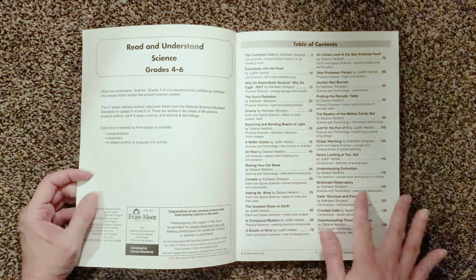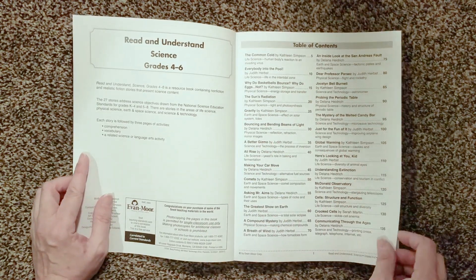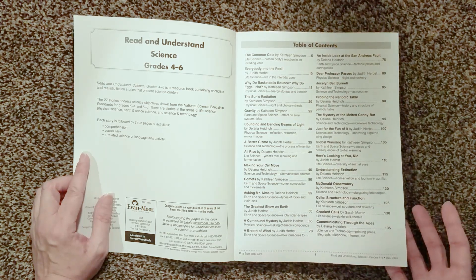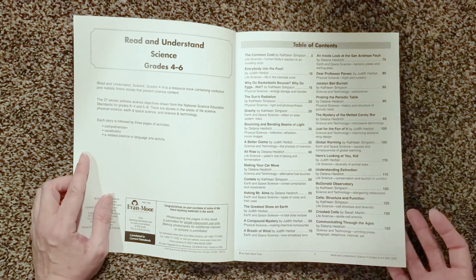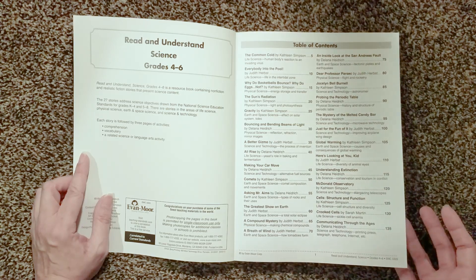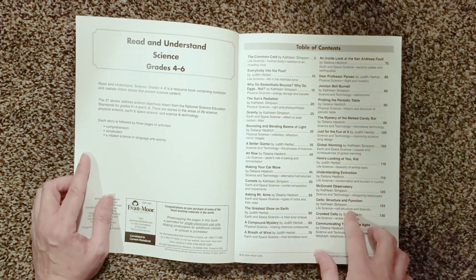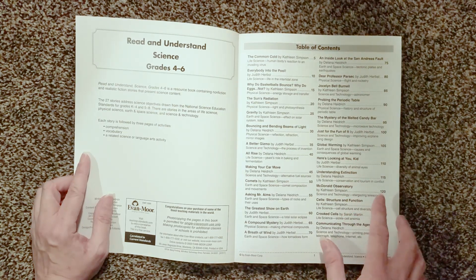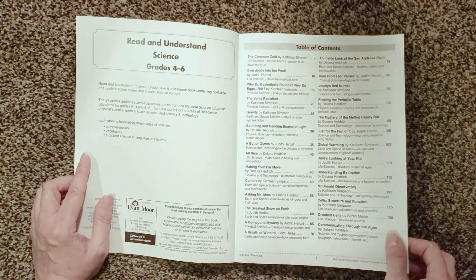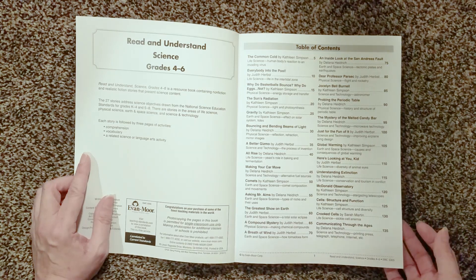The table of contents will tell you all the different topics in the lessons. It's in black and white, and this particular book is reproducible — the license allows you to reproduce it. So if you have multiple students, you can do that. They also have an ebook in PDF format that you can purchase, download, and print whatever you need in however many copies you need.